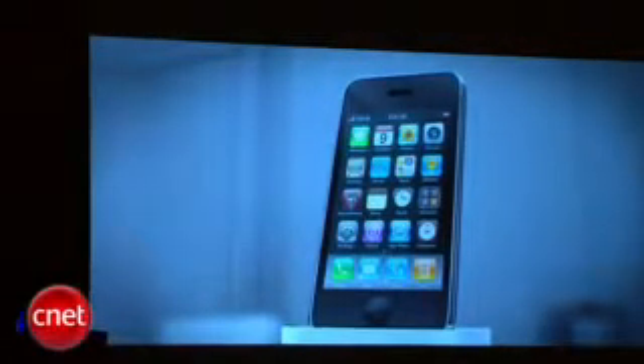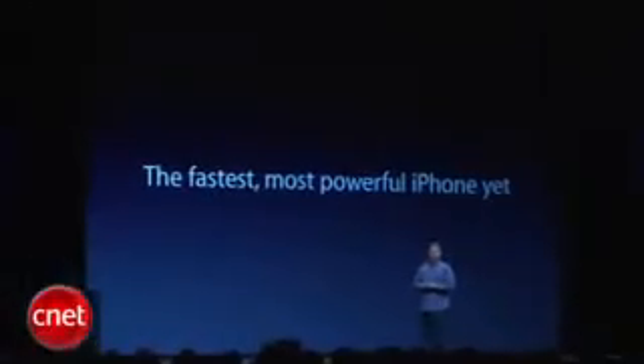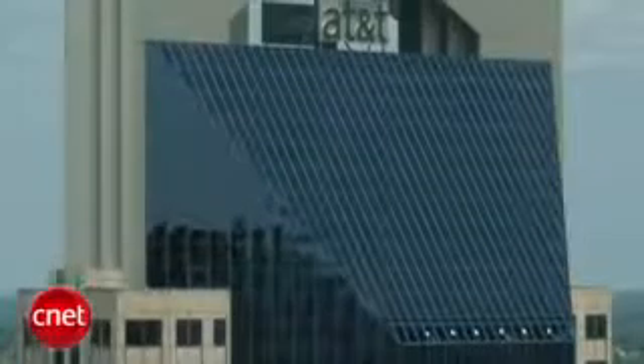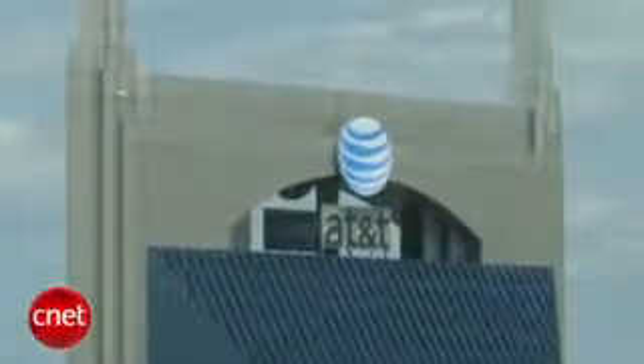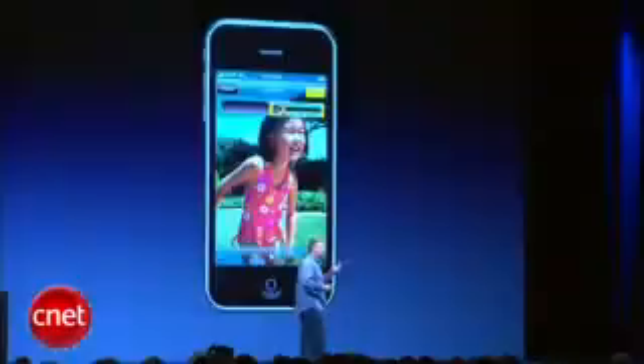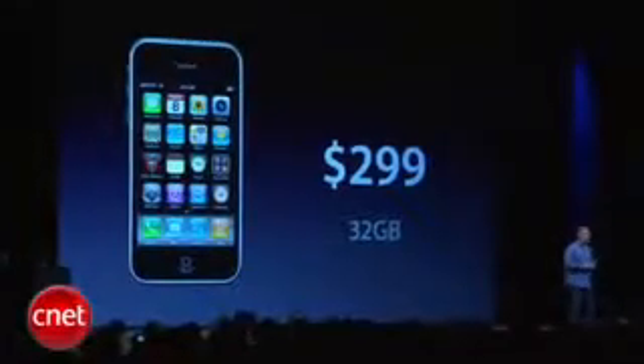The big news obviously is the iPhone 3GS — the fastest, most powerful iPhone yet. It's packing about twice the speed with a faster processor, twice the RAM, the ability to connect to AT&T's upgraded 7.2 megabits per second network later this year, the improved 3 megapixel camera with video capture and editing features, and up to 32 gigs of capacity.